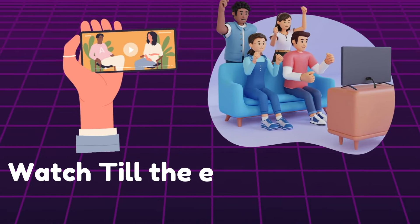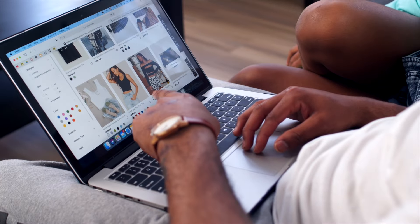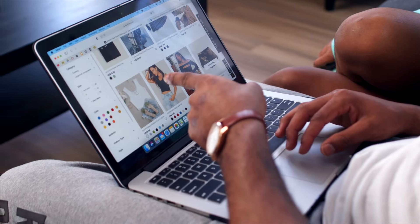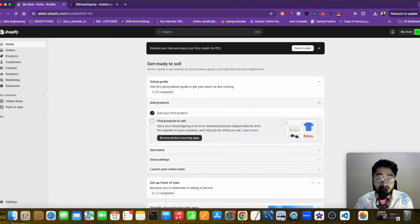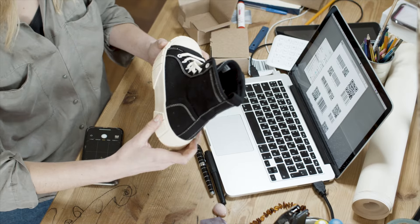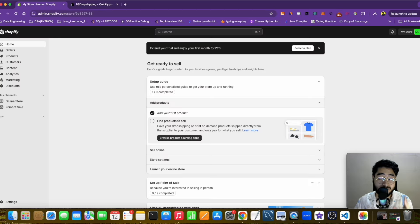So make sure you stick to the end of this video. The first step is to have your e-commerce store — you can use Shopify to create it. Once your store is created, the next step is to find your winning products and find a supplier that can ship your winning product with one-day processing and can ship within one week to the United States, UK, and other top tier one countries.